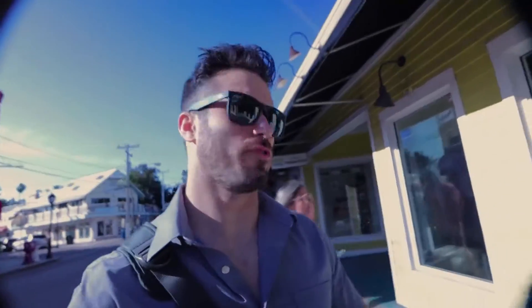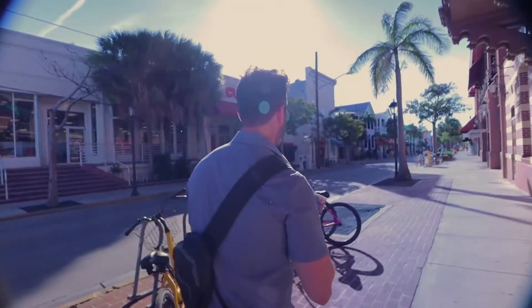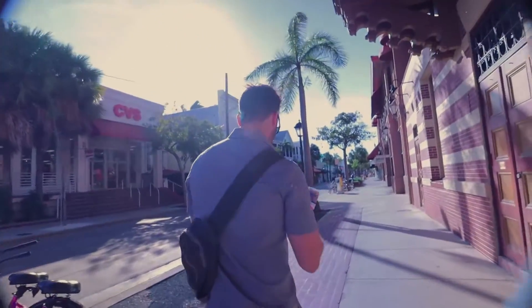I think up here, remember we have to go to the southernmost point too, where everyone takes their pictures with the same exact big buoy thing. Oh yeah. They're kind of popular.